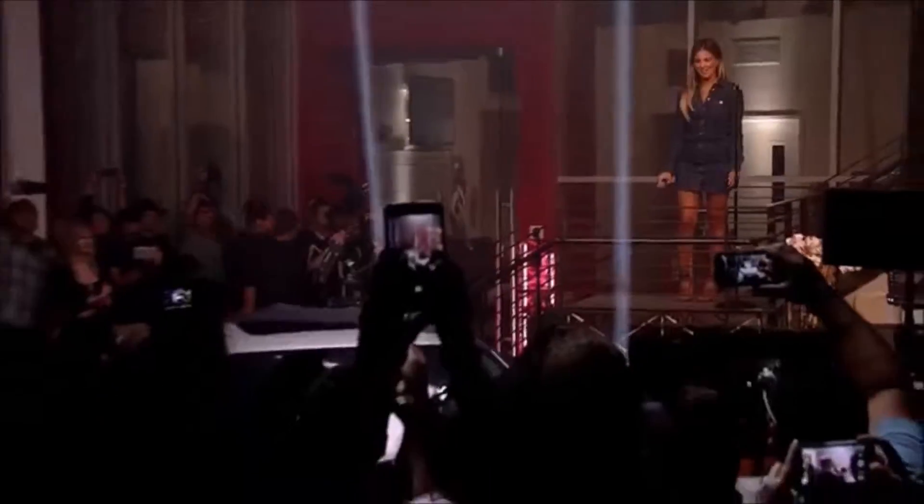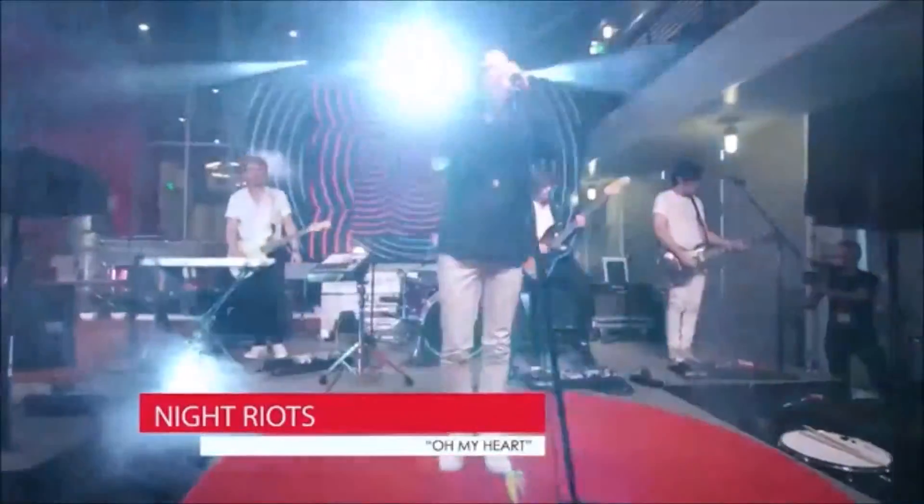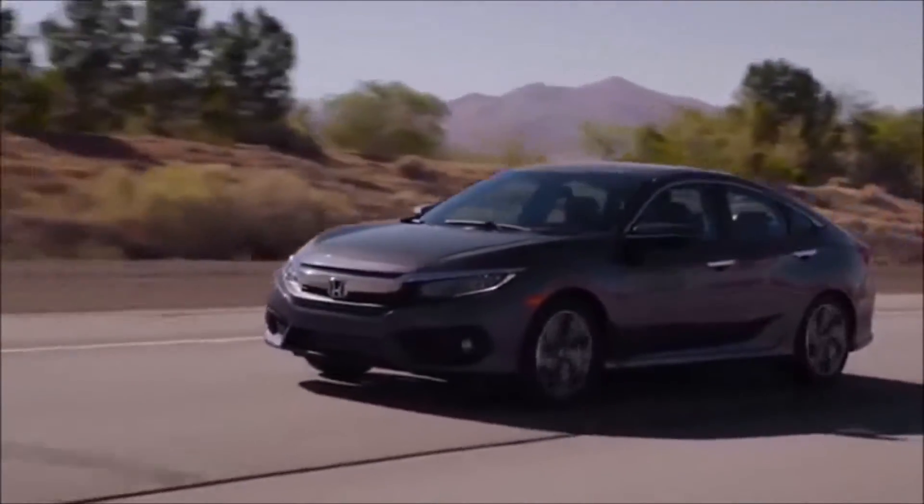We're ready to meet the all-new 2016 Honda Civic Sedan. Styling portrays a muscular and athletic feel that gives a strong sense of acceleration, even when the car is standing still. The low wide stance speaks volumes about the exciting driving experience.